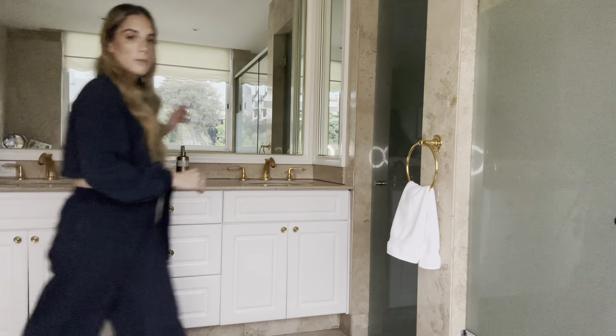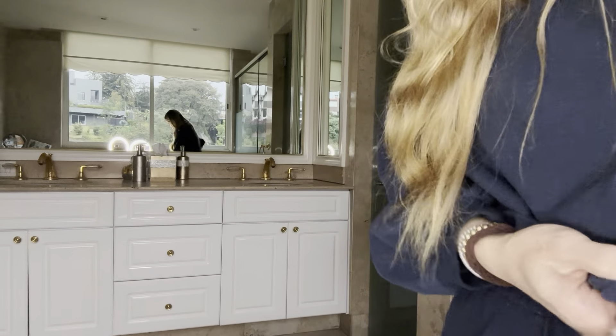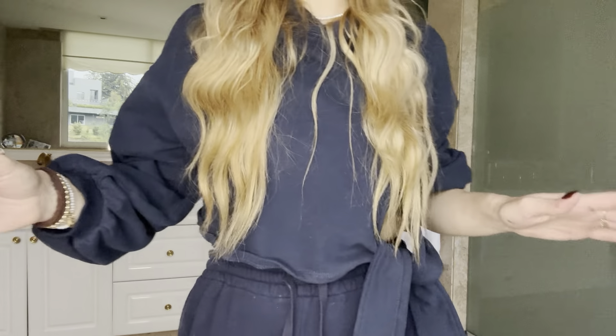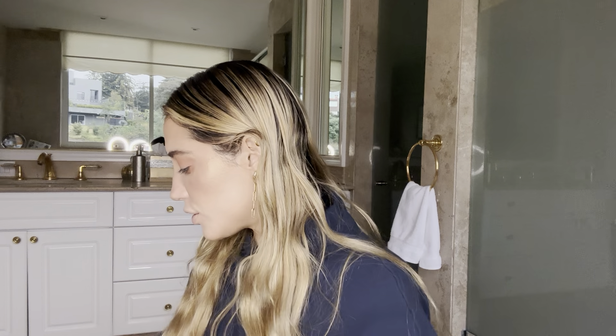I'm going to grab an eyebrow pencil because I already screwed up my eyebrows. Also, this super cute set I'm wearing today is from Nap Loungewear — I show you guys my outfits because I know a lot of you love loungewear and still enjoy staying at home in cute sets. That's it for the transition shade.